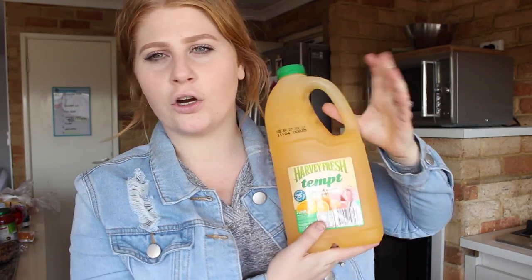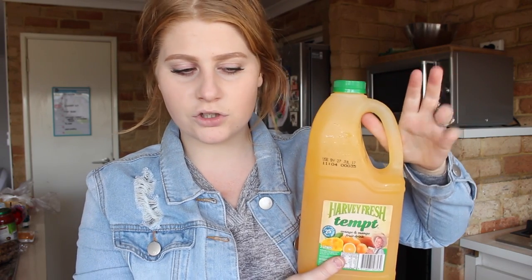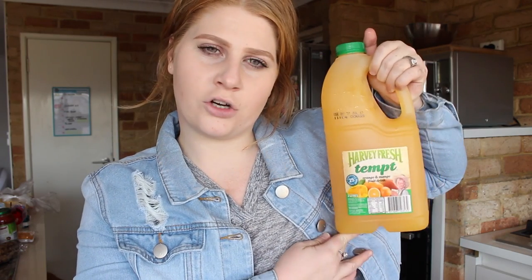The first thing I got was orange and mango fruit drink. I normally don't get fruit drink but I was totally craving something to drink in the mornings or when I'm peckish. I decided to get the Harvey Fresh orange and mango drink because it's definitely the best.